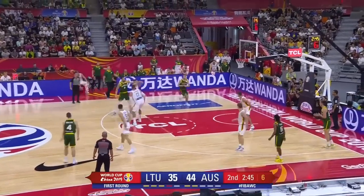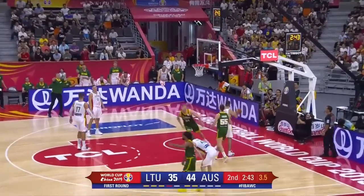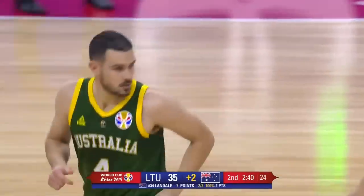Goulding — what a pass, Landale! Uncontested dunk from Jock Landale.